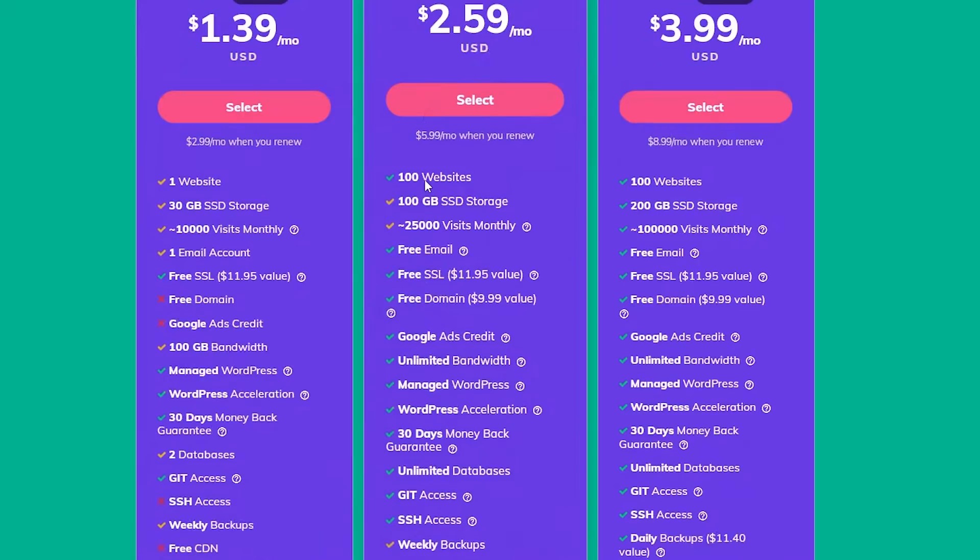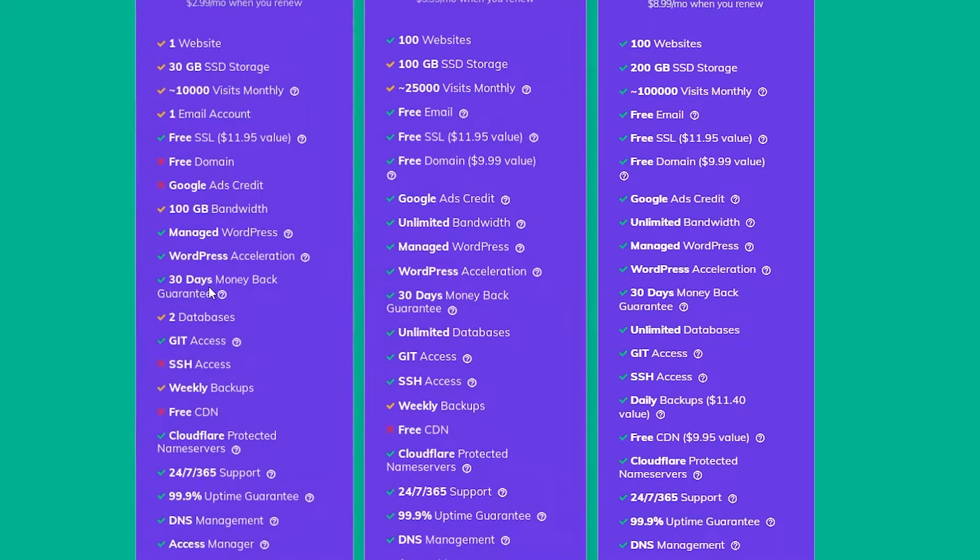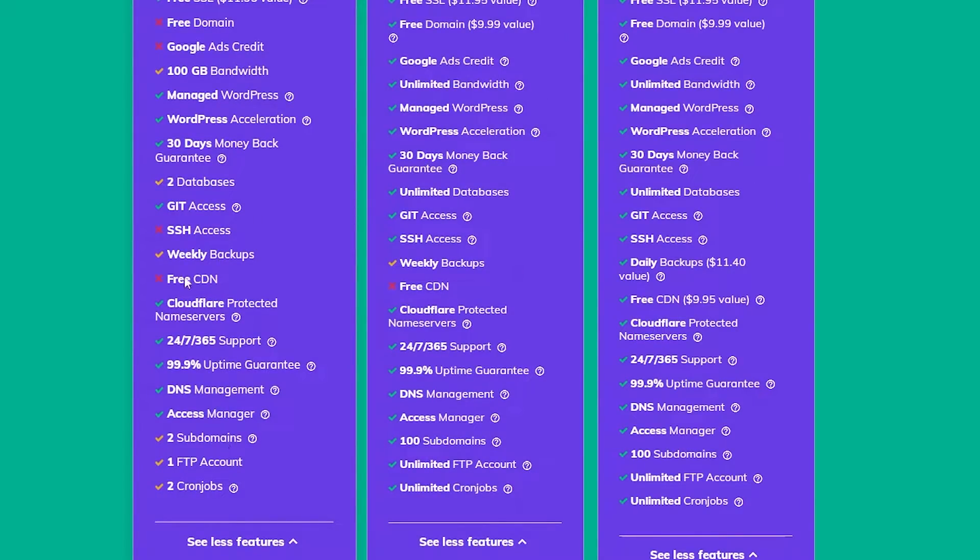If you go ahead and choose the premium package, which is worth like $3, you get the Google Ads account, unlimited bandwidth, and a free domain which is also worth $10 — so they're giving it away for free. Other things in the basic account: WordPress acceleration, 30-day money-back guarantee, 100 gigabytes of bandwidth, two databases, weekly backups, Cloudflare-protected name servers, 24-hour customer support, 99% uptime, DNS management, access management, two subdomains, one FTP account, and two cron jobs — which are basically repetitive scripts they apply for you.